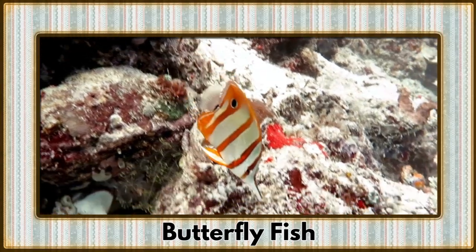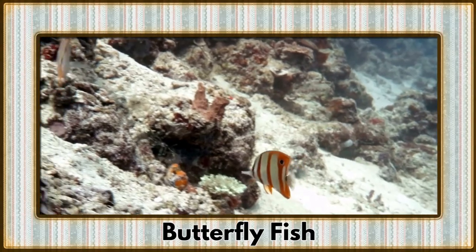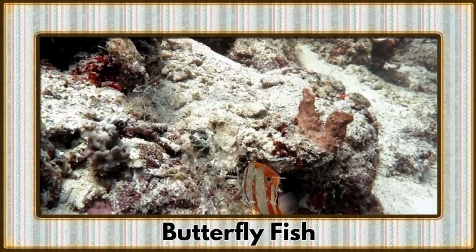Diving into the coral reefs is the butterfly fish, a dazzling underwater dancer with vibrant patterns. These fish bring a splash of color to the ocean depths.